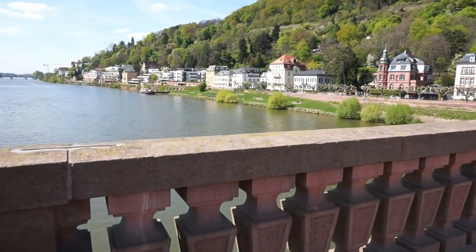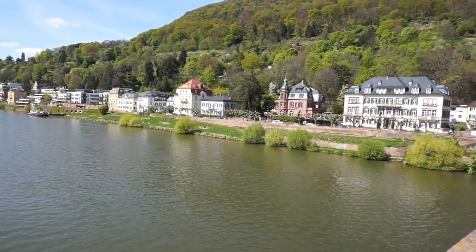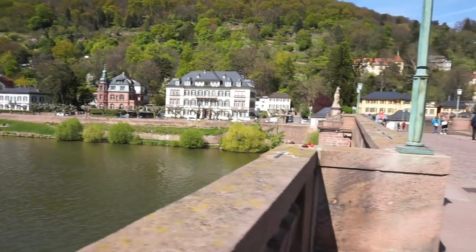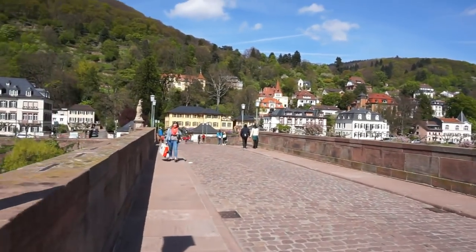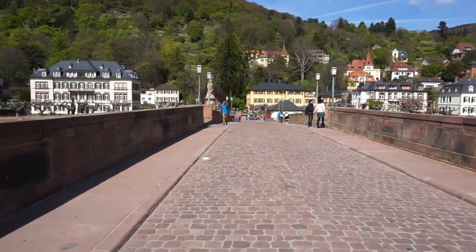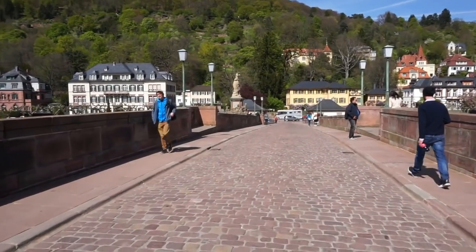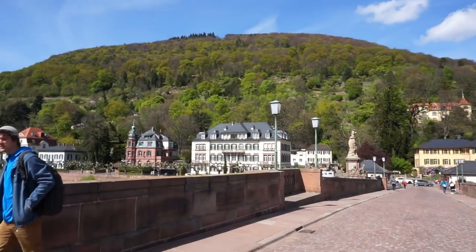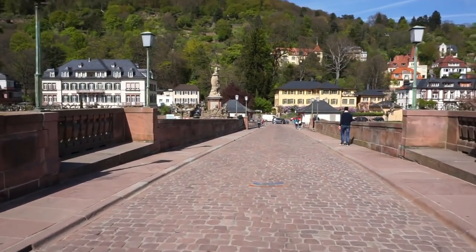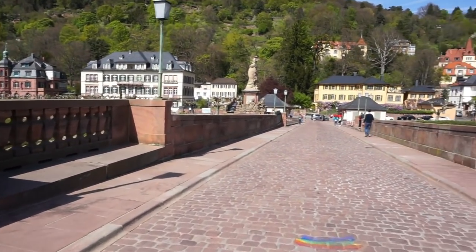There are more views from this side of the bridge, and you can see the hill up there. Right on top of the hill, believe it or not, there is a Nazi amphitheater completed in 1935. It is completely intact and sits over 10,000 people. If we have time, we're going to go up there tomorrow. By the way, in order to get up there you have to walk around five kilometers around the hill.